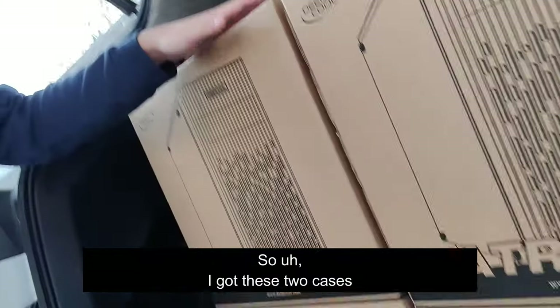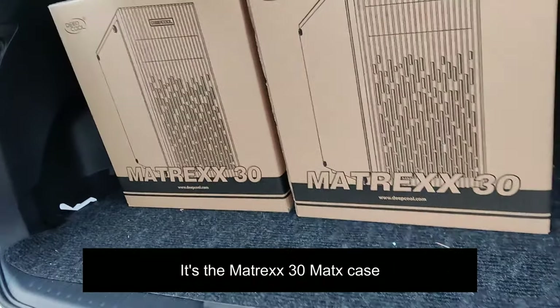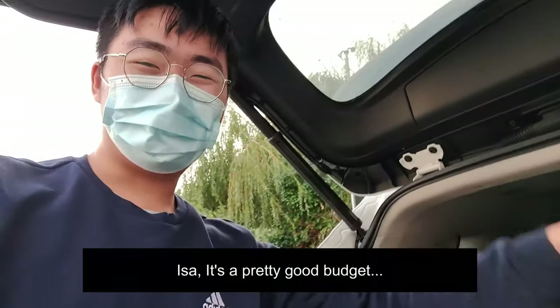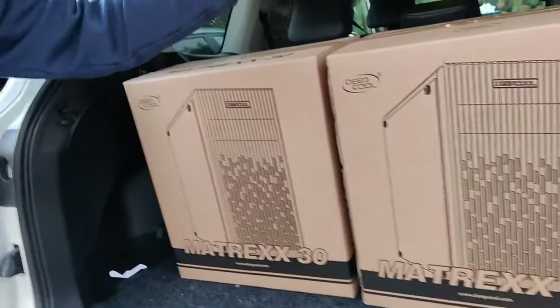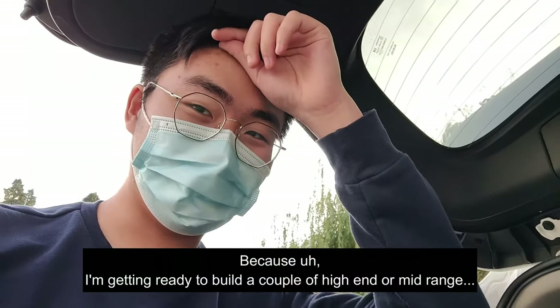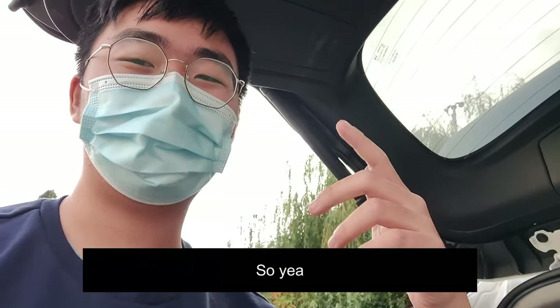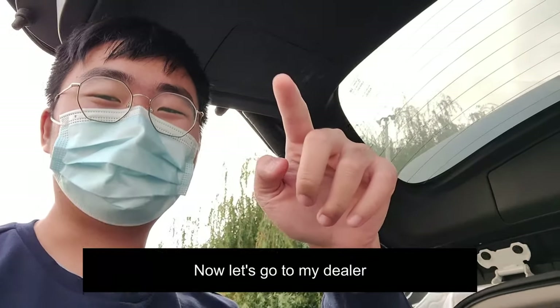I got these two cases — $100 and $50 each. It's the Emetrix 30 MATX case, a pretty good budget case. I'll be building a bunch of budget builds this month because I'm getting ready to build some mid-range or high-end systems during Christmas. Now let's go to my dealer.